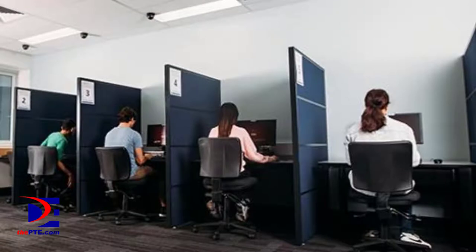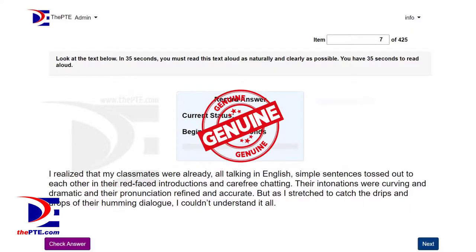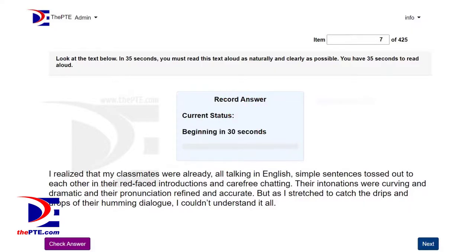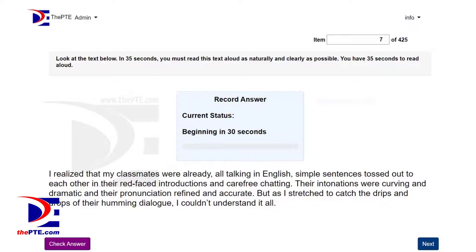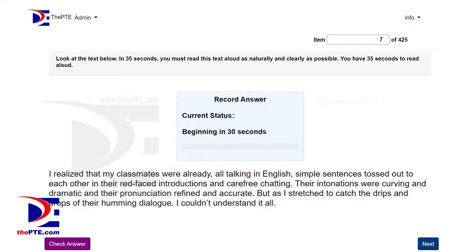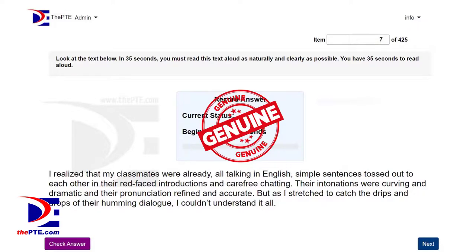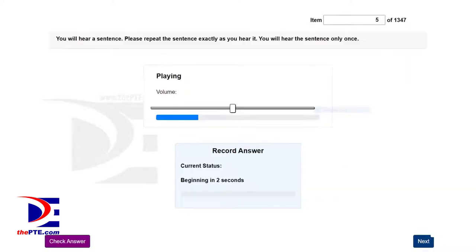The distraction is most noted in the following speaking sections: Read Aloud, Repeat Sentence, and Retell Lecture.